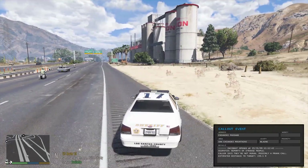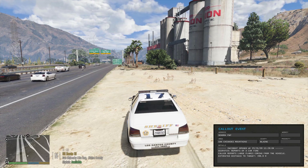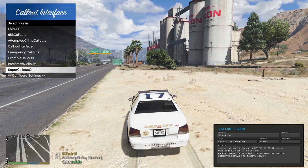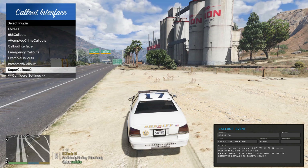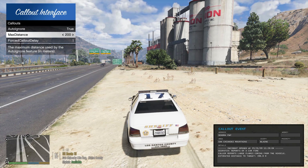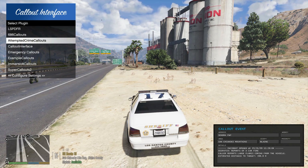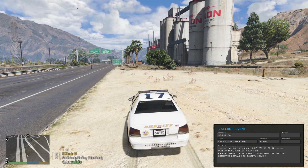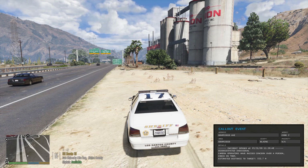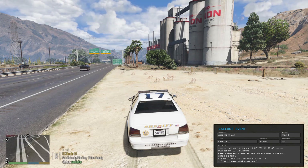Let's say you want to explicitly ignore a call over a certain distance — we'll turn this on and make it really close. You'll see that another unit will take it. Hopefully it should work — and there you go!